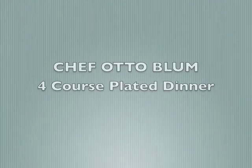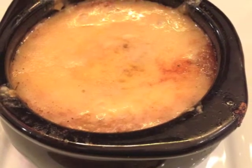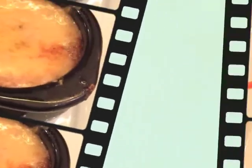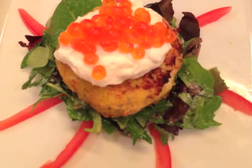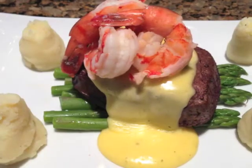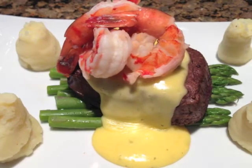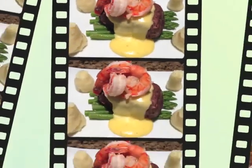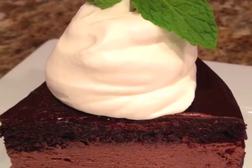Here is a four-course plated meal, starting with a baked French onion soup with gruyère cheese. Onto a crab cake over a salad with apple horseradish sour cream and salmon eggs. Then for entrée is a filet oscar with shrimp over asparagus and Yukon gold mashed potatoes. And for dessert is a chocolate torte with a chocolate ganache center.